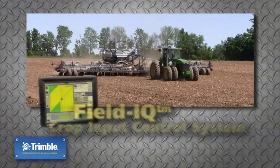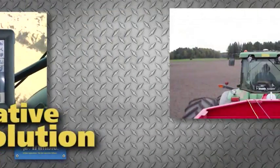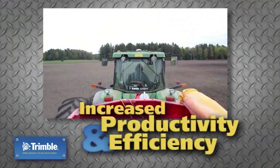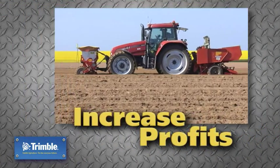Trimble's Field IQ crop input control system is an innovative solution delivering increased productivity and efficiency. Increase profits by avoiding double coverage and eliminating wasted inputs.